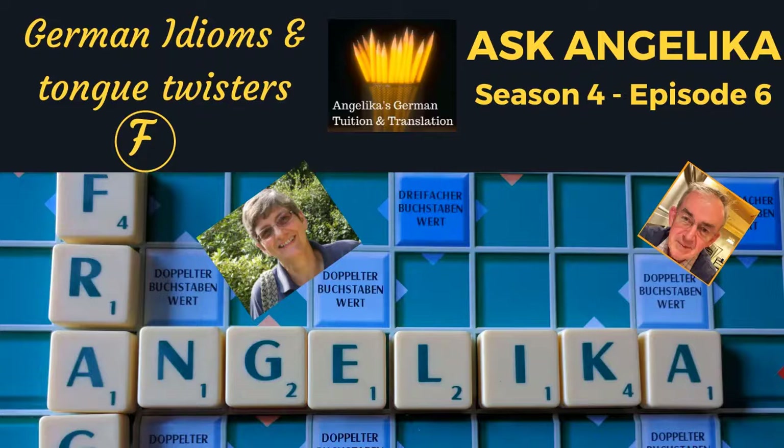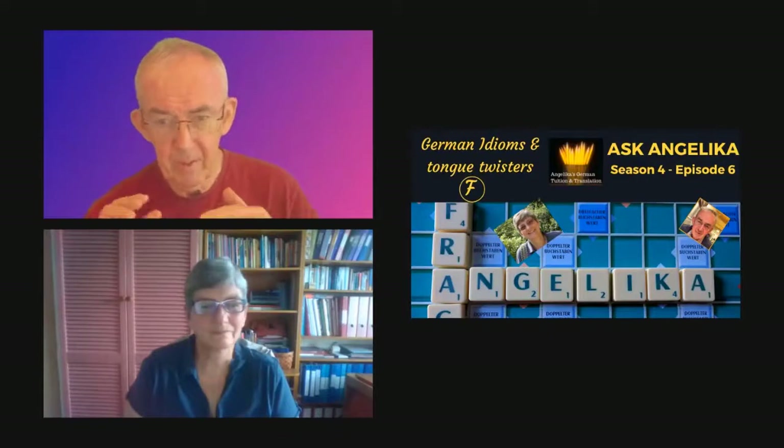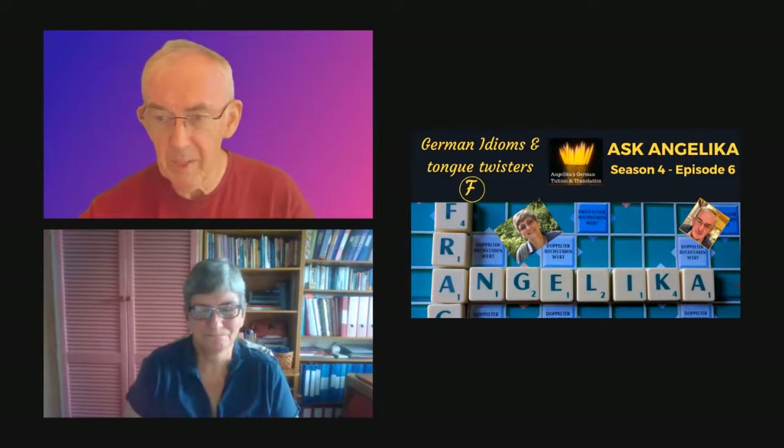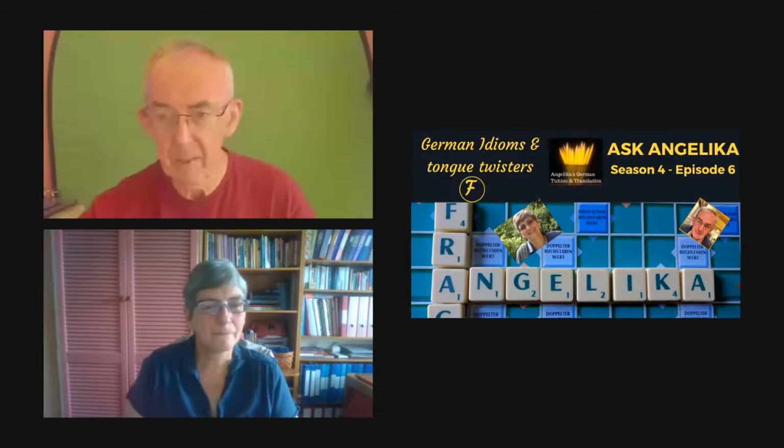I'm waiting for the stream to go live — these are exciting moments. It says it's live, so I can take that card away and reveal myself and Angelica. Hello Angelica! Hello Stephen. That took a few exciting moments but in the end it went okay.